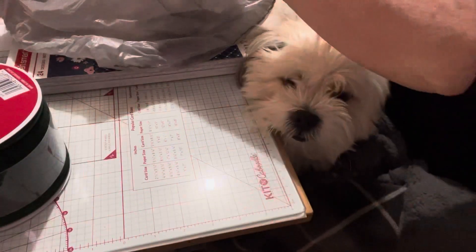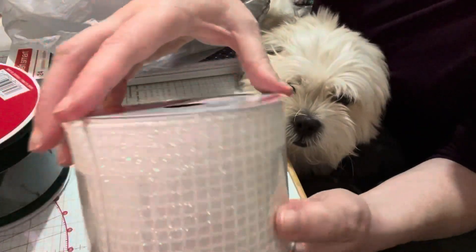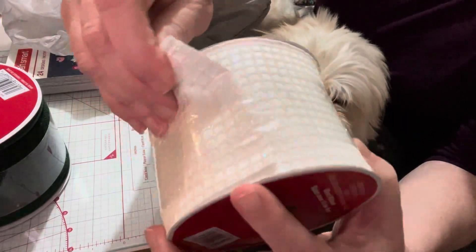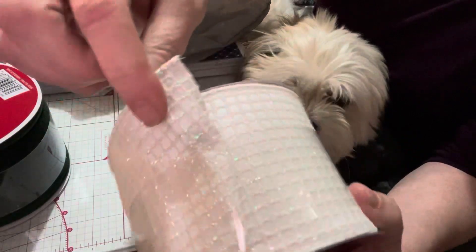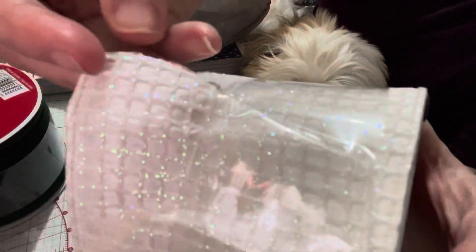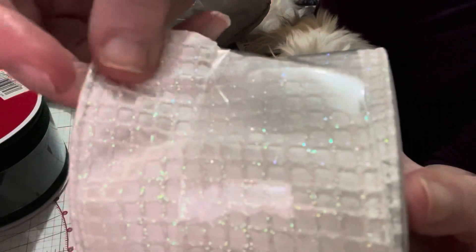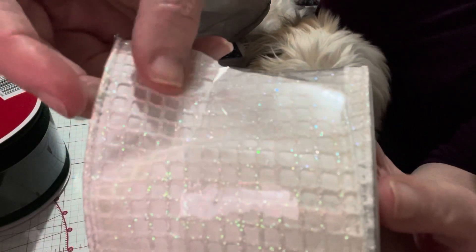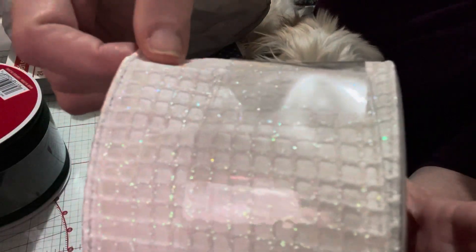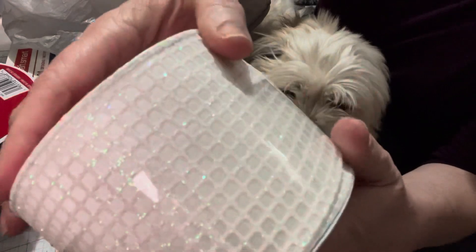On the same note, I found this beautiful white ribbon. This is also $20 and it's three and a half inches, but it looks like waffles — that's the best way to describe it. It's wider than what I usually buy, but I thought I could do something creative with it. Again, that was five dollars.